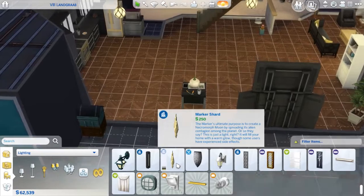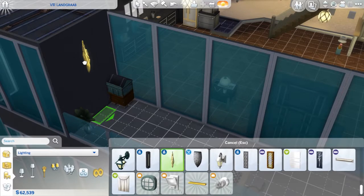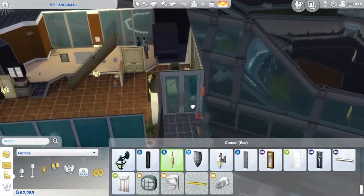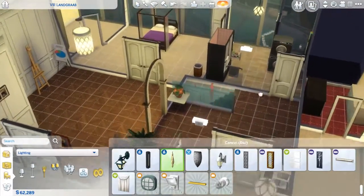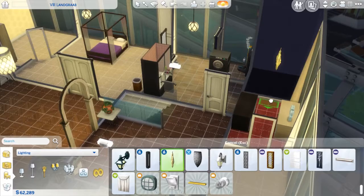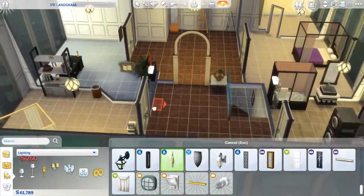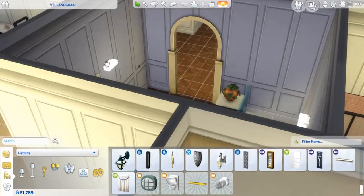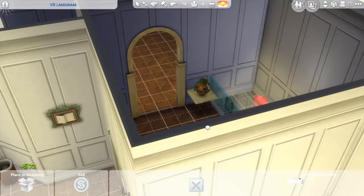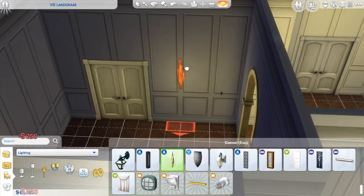I'm gonna buy this. The closet ones — we'll just do this. Nice. You know what, that makes me want to sell these ones too. Sell. Sell. Let's place these ones in here. There we go, there we go.